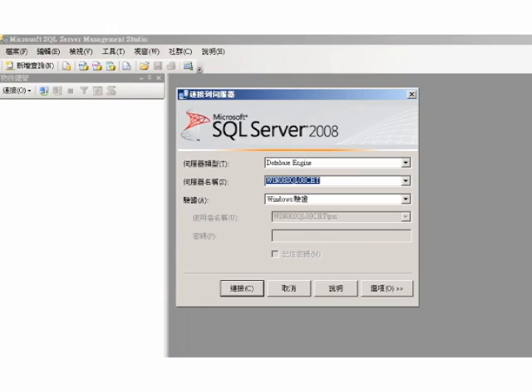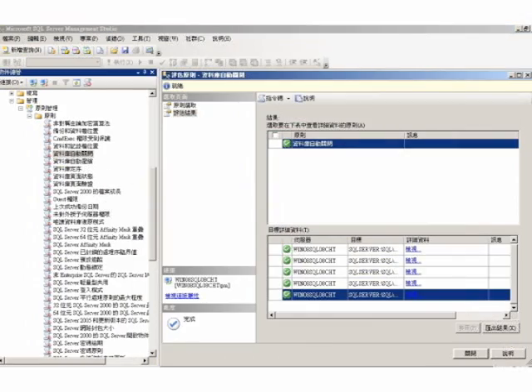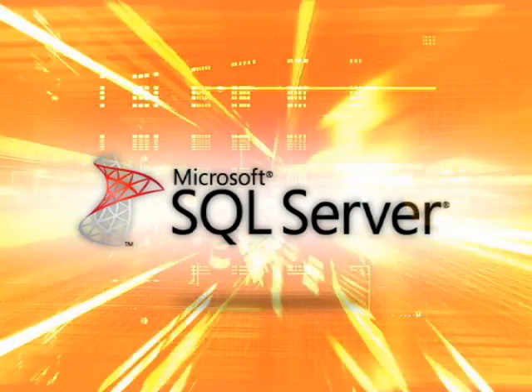Today, Quanta has chosen SQL as the database for its PLM system. We believe SQL will also be the de facto standard database for PLM systems in the future. When we implemented PTC Windchill, we needed to ensure the best practice of integrating Windchill with SQL Server. We went to PTC and Microsoft and they quickly formed a team. After a successful proof of concept, we decided to adopt SQL Server as the database platform for Windchill.